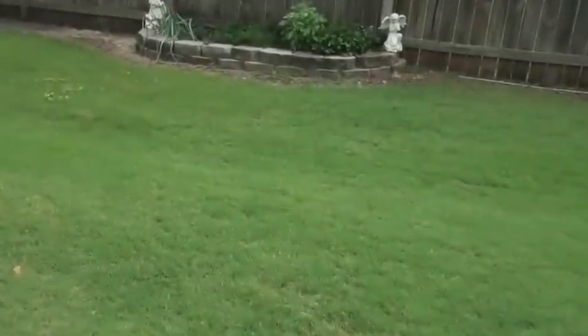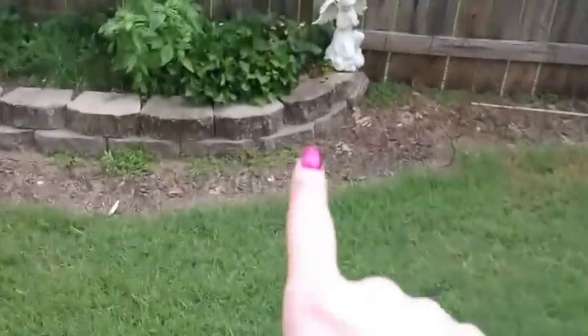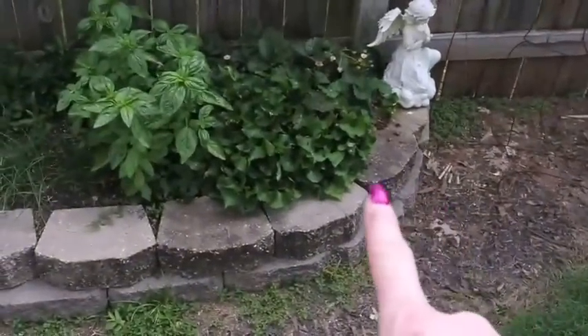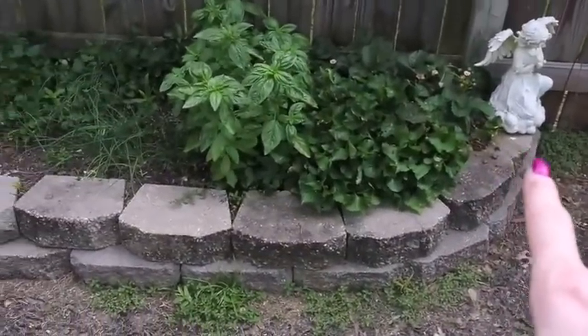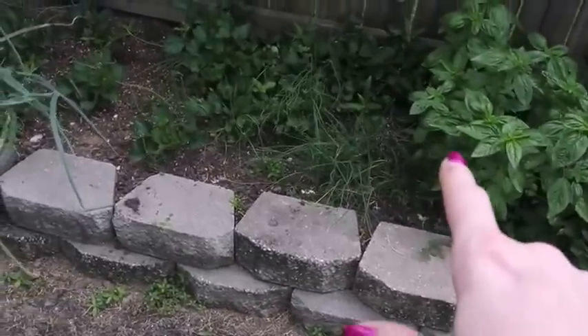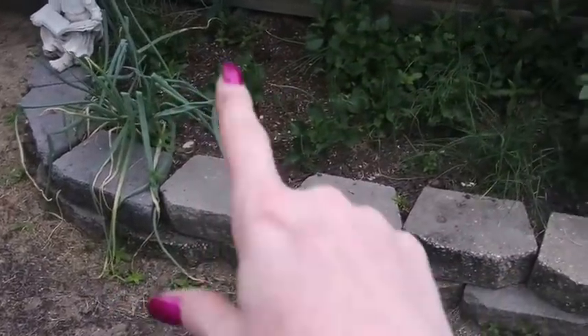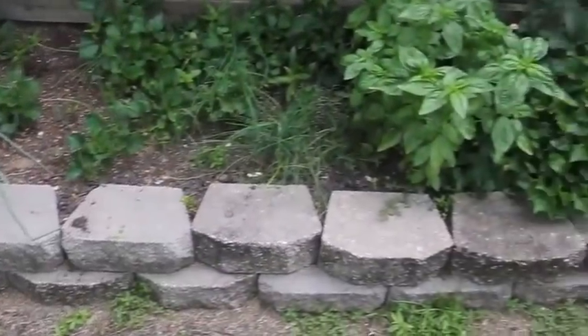Here is my little herb garden. Got strawberries right here — I've only managed to harvest one or two if I can beat the squirrels or raccoons to them. I have some basil, some chives, and what I believe are either onions or garlic. That's the herb setup — chives and basil.